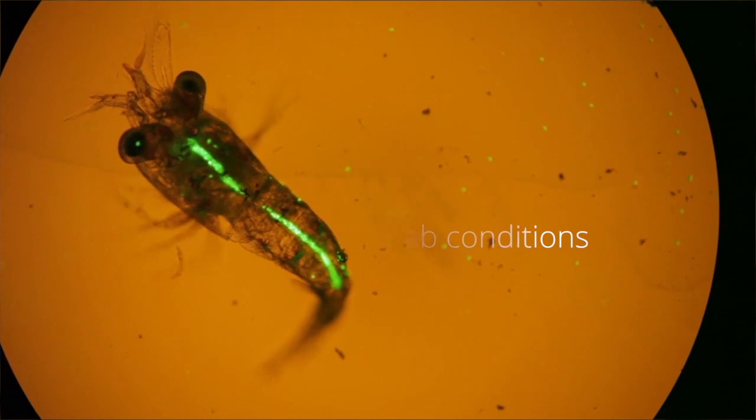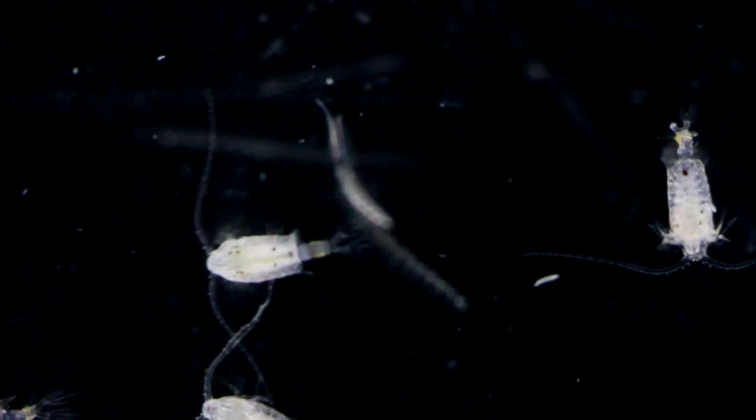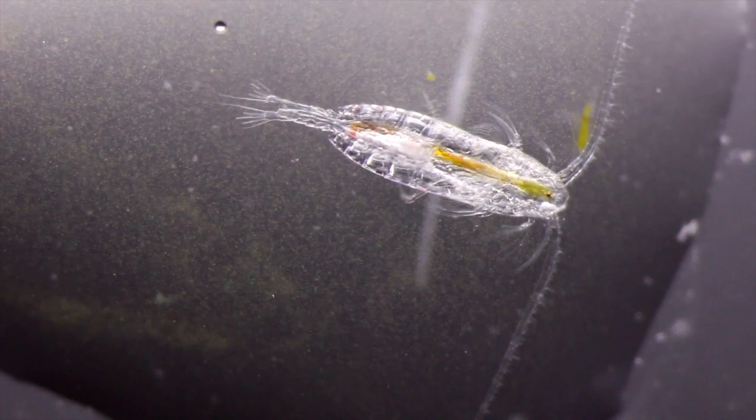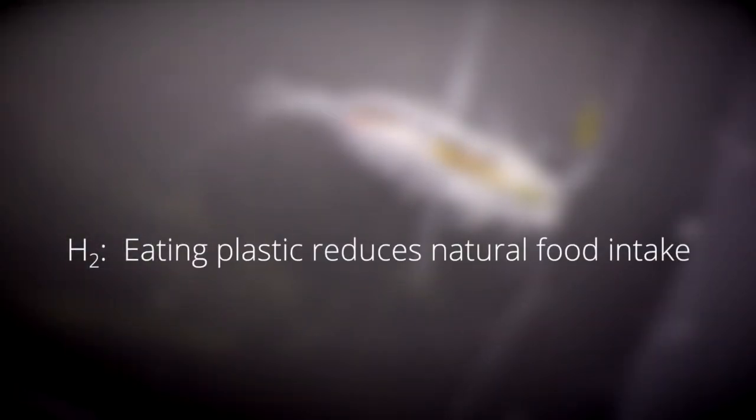We then wanted to see if eating microplastics has any effect on how much normal food — which in this case is algae — the copepods are able to eat. We tested this second hypothesis: that eating plastic reduces natural food intake.